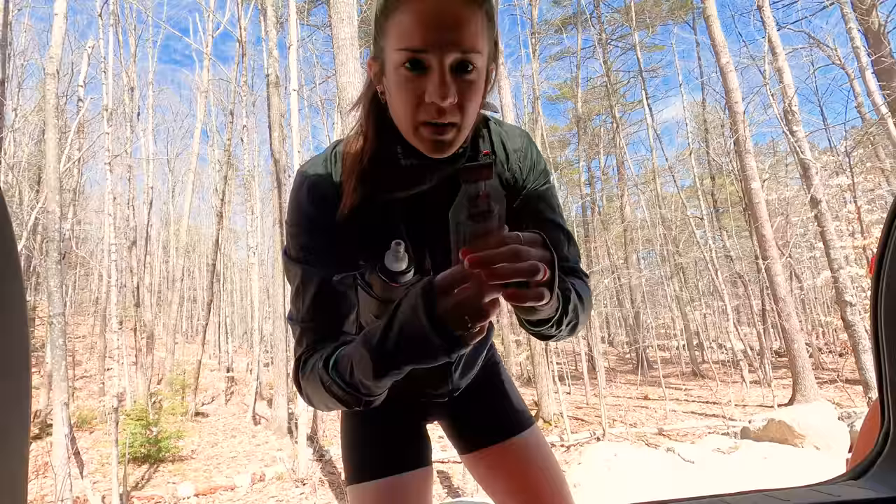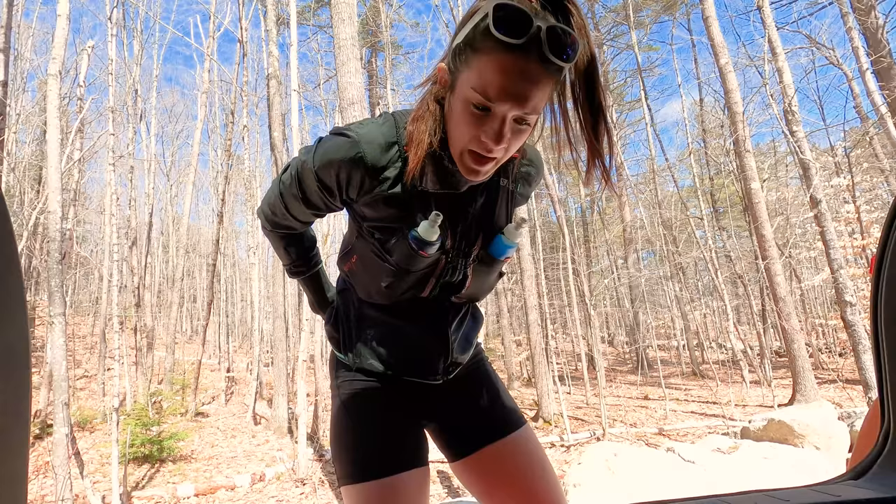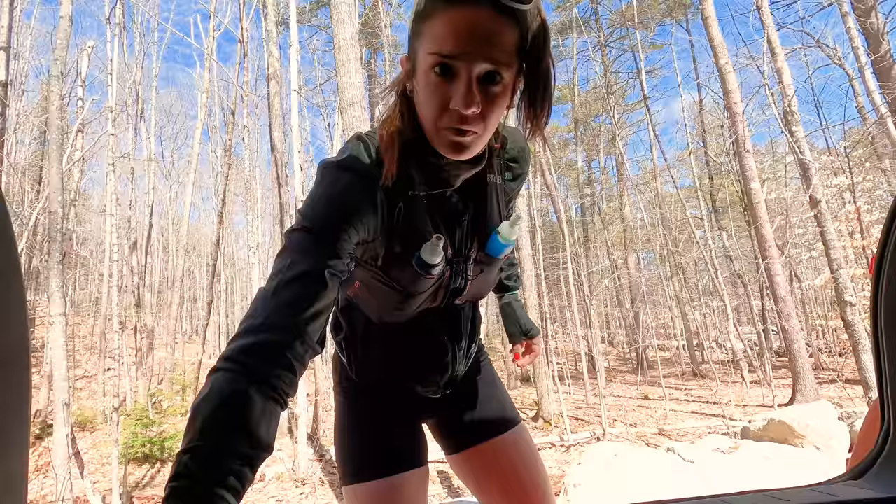Last but not least, when I need a little energy boost, I've got my Maple Dude — it's maple syrup and it's gonna give me exactly what I want. Just a little woo! I'm actually gonna put that in my pants pocket since I have some extra room, because my phone is going in this front pocket too. That way nothing really bounces around.